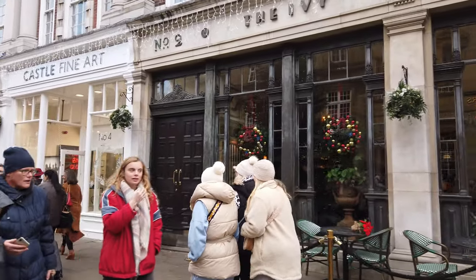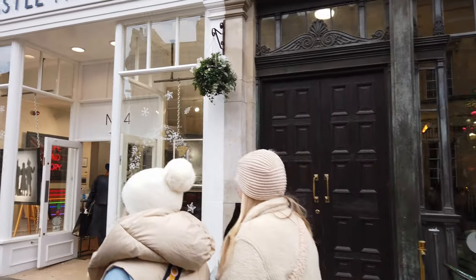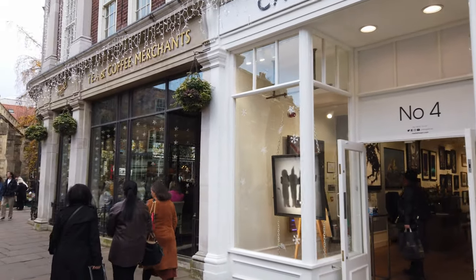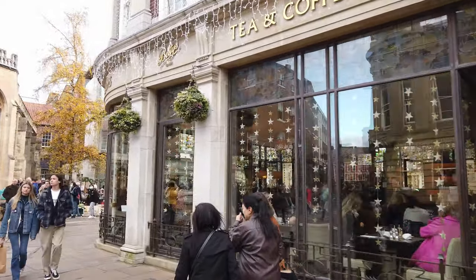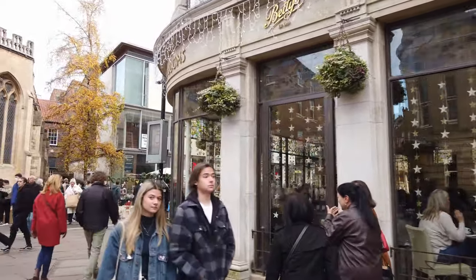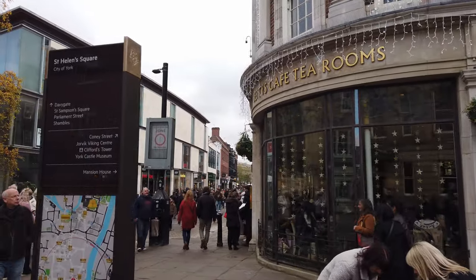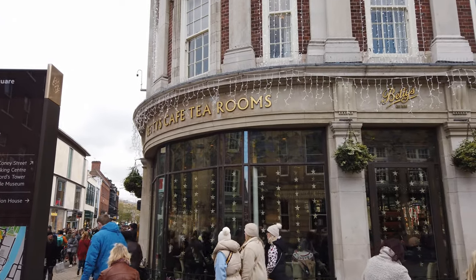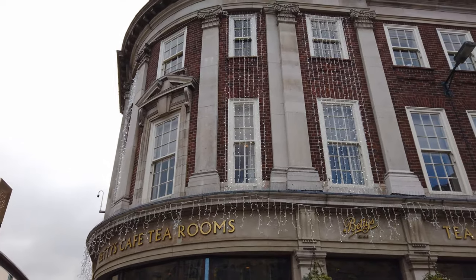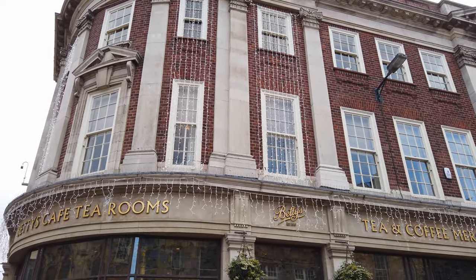Just on this corner here you have Betty's Tea and Coffee Merchants — not quite the same decorations as The Ivy, but nonetheless nice sparkly lights. I'm sure this is wonderful at night time. They've got those icicle-type lights outside. Yeah, I bet this is extra special at night.